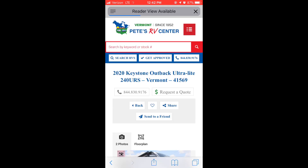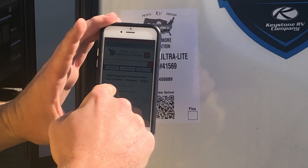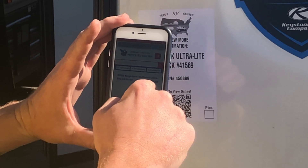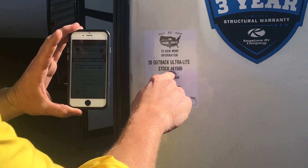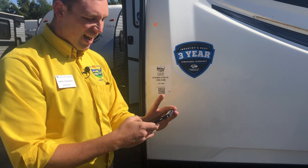Give that a click and immediately it's going to launch your search engine and bring you directly to the vehicle detail page. So you can see this one exactly right here — Keystone Outback 41569. It's as easy as that.